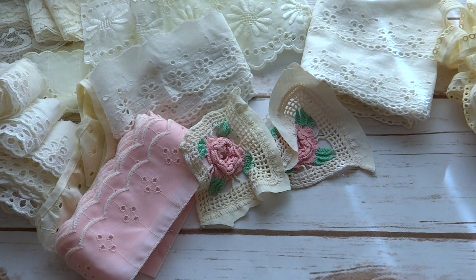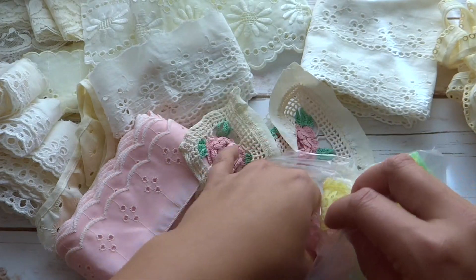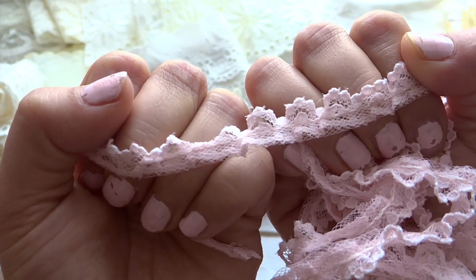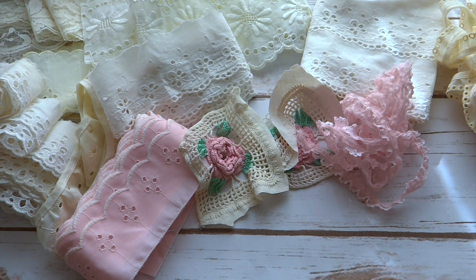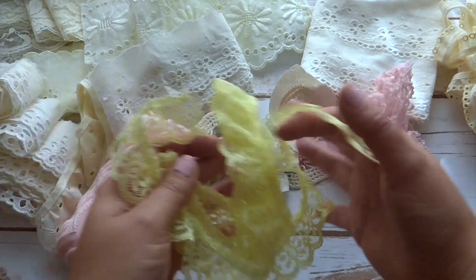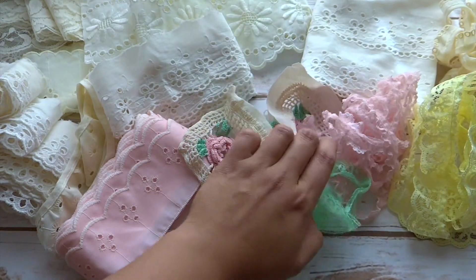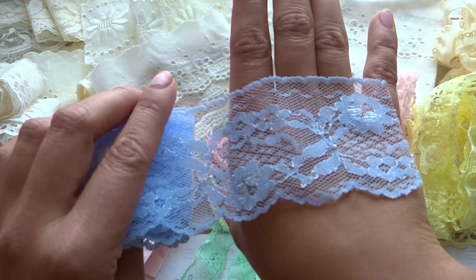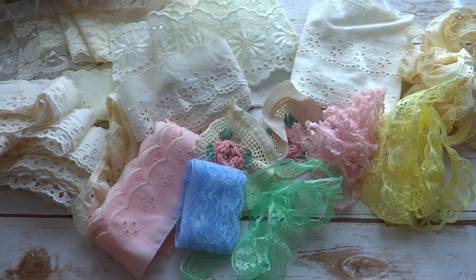There is also this bag that came with some colorful lace - a tiny little pink one that is super beautiful. There's also a light yellow color one, some green, and a very soft baby blue lace as well. It was just such a steal for five dollars.